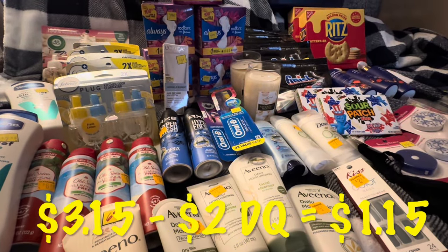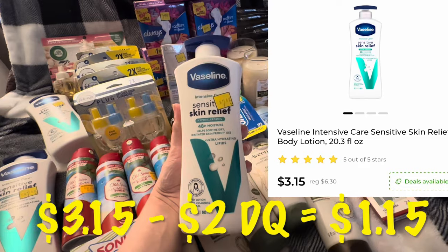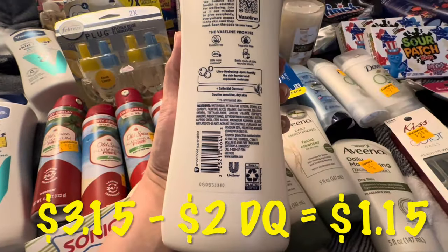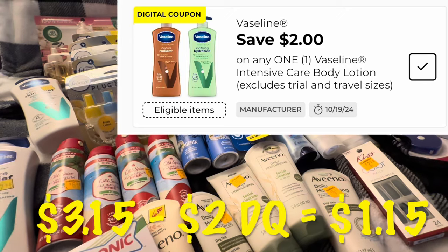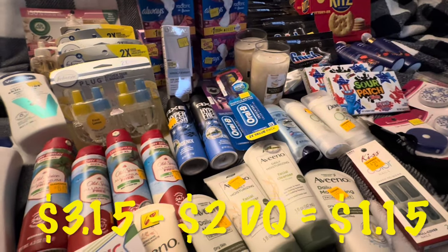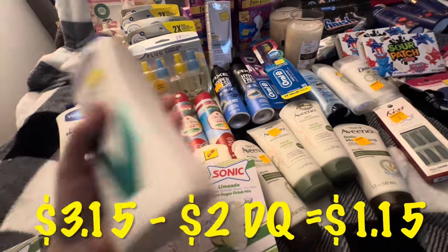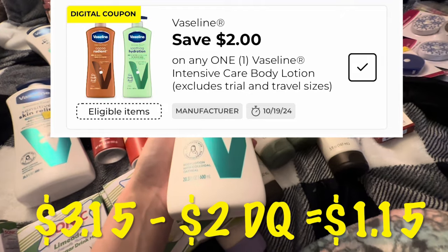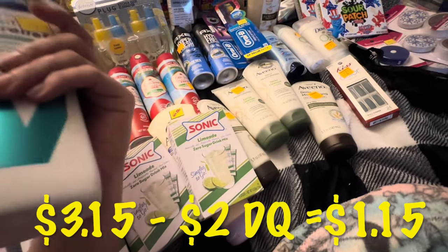Let's jump right in. I grabbed these Vaseline sensitive skin relief lotions and they were dirt cheap for me. I happened to go to some 75% off stores, so it was an extra half off the price that showed on the screen. The Vaseline intensive care sensitive skin relief is $3.15 at your half off stores. So if you clip the $2 off digital, you will be paying $1.15.